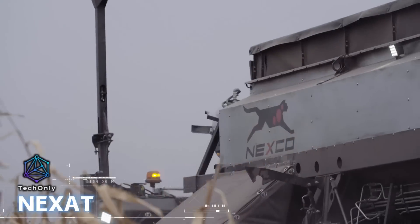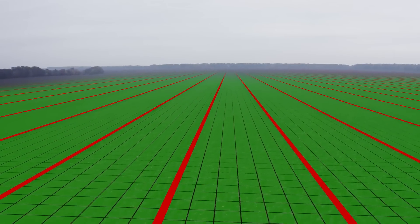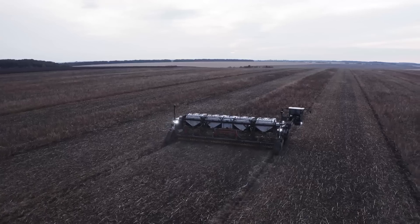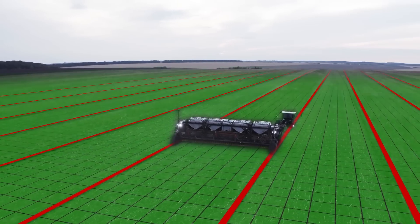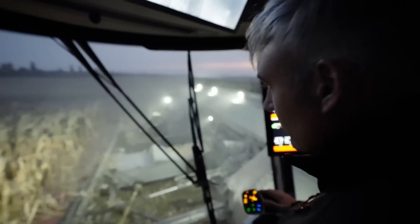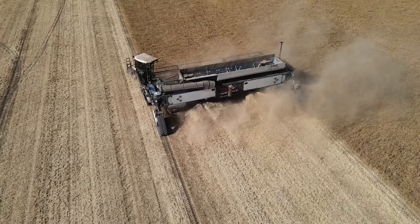The Nexat Combine Harvester is touted as the world's first comprehensive system that integrates all aspects of fieldwork. Its broad base and interchangeable modular design allow it to till soil, sow seeds, protect plants from pests, and harvest crops. The transition between modules can be accomplished by a single operator in less than 10 minutes.